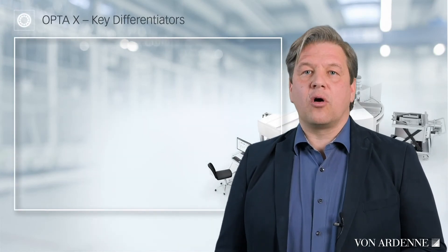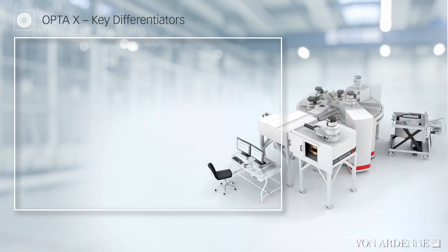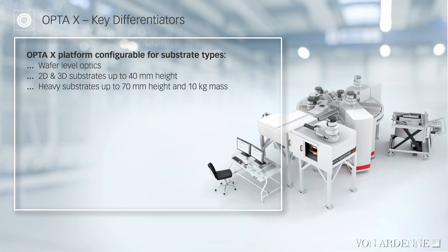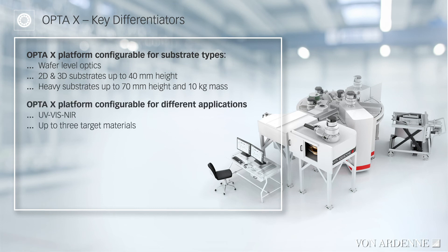What makes the difference with the OPTA-X? The OPTA-X is a platform that can be configured flexibly. It can handle wafers fully automatically for optics on silicon devices or based on ultra-thin glass. There is a configuration for flat substrates or free-form optics up to 40 mm arrow height. The OPTA-X can also handle very heavy substrates with a weight of up to 10 kg. It can be used to address filter applications from the ultraviolet to the visible and infrared range, with a wide selection of target materials and optical monitoring covering the entire wavelength range.